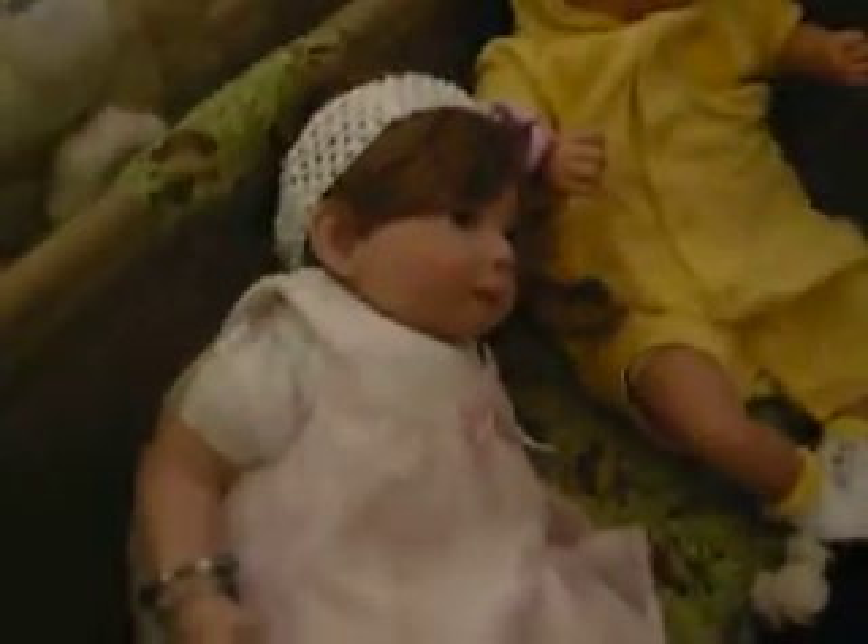Hi everybody, this is Terena 1102 and I just wanted to show you my babies. This one is Gracie, and Gracie is a Paradise Gallery doll.